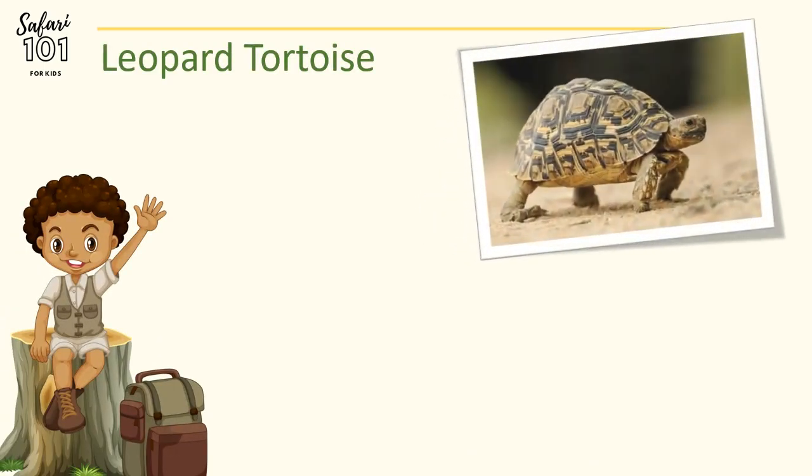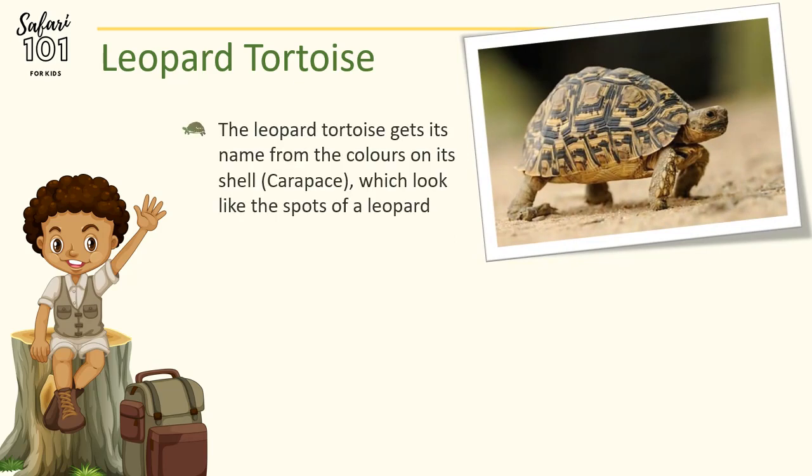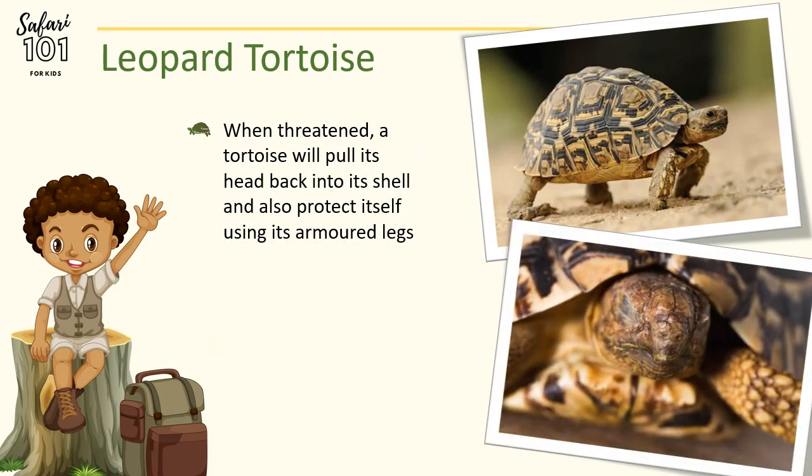The next animal on our list is the Leopard Tortoise. The Leopard Tortoise gets its name from the colours on its shell. The top part of the shell is called the carapace. Its name comes from the spots found on the carapace, which gives it a leopard-like look. Interestingly, the Leopard Tortoise is the only species of tortoise that can swim in southern Africa. When threatened, the tortoise will pull its head back into its shell and protect itself using its armoured legs, as you can see in this photo.